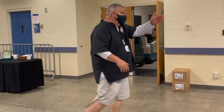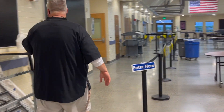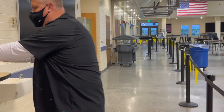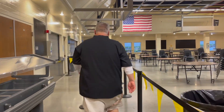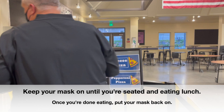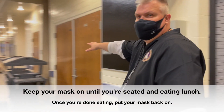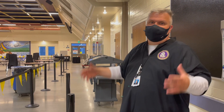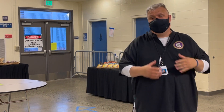Here's the burger line entrance — it says 'enter.' Here's a hand sanitizer right here. I'm going to come up to the burger line — this will actually move fast when you guys come through. Punch in my number, grab my burger, condiment bar right there. That's how you're going to get a burger.